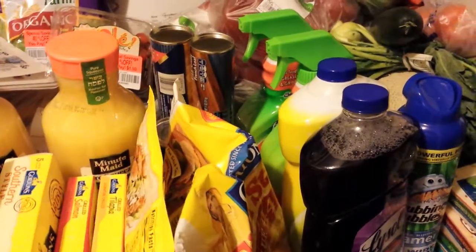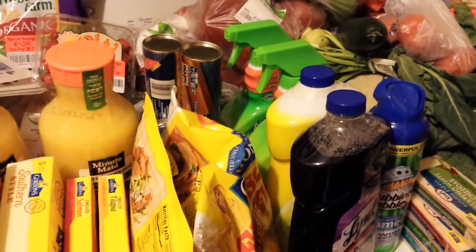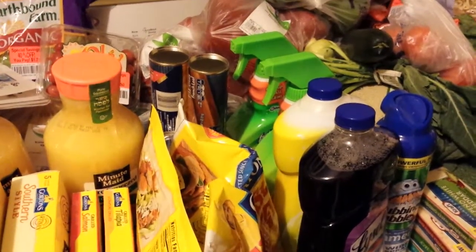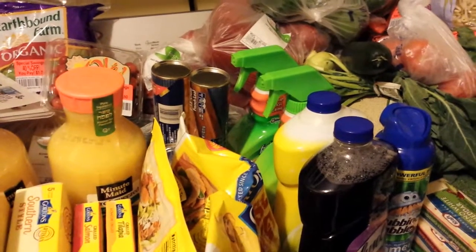Hey everybody, it's Michelle with Michelle's Frugal Living. Thanks for watching my videos. Welcome to my new subscribers. I did go to Meijer Grocery Store today — it's a regional grocery store around Indiana and some other states around here.